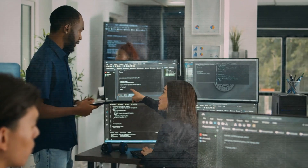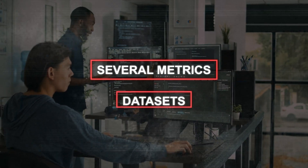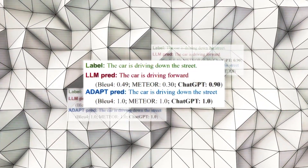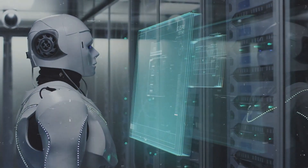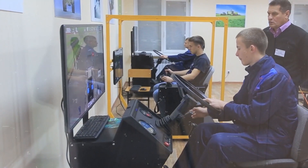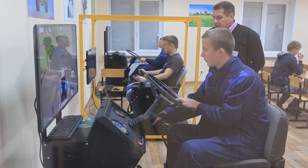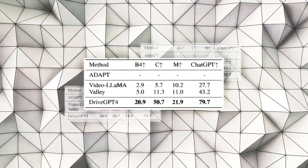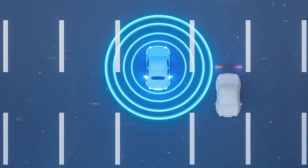To evaluate DriveGPT4's performance, the researchers used several metrics and datasets. They compared it with conventional methods and other video understanding MLLMs on tasks such as action recognition, action detection, and action anticipation. They also tested DriveGPT4 on a real-world driving simulator and a real car. The results were impressive — DriveGPT4 outperformed all other methods on most metrics and datasets, showing high robustness and generalization ability across different driving environments.